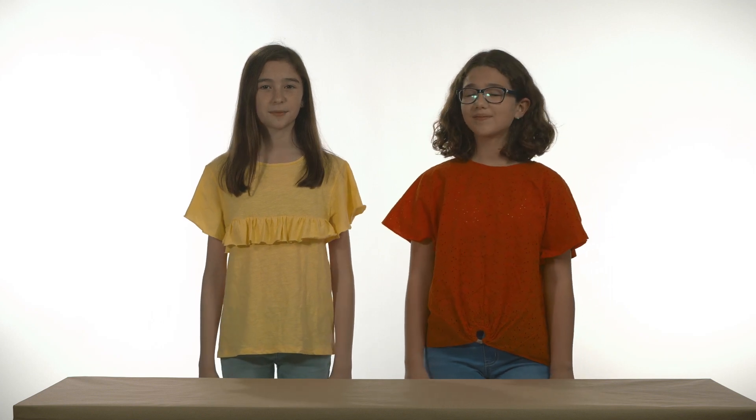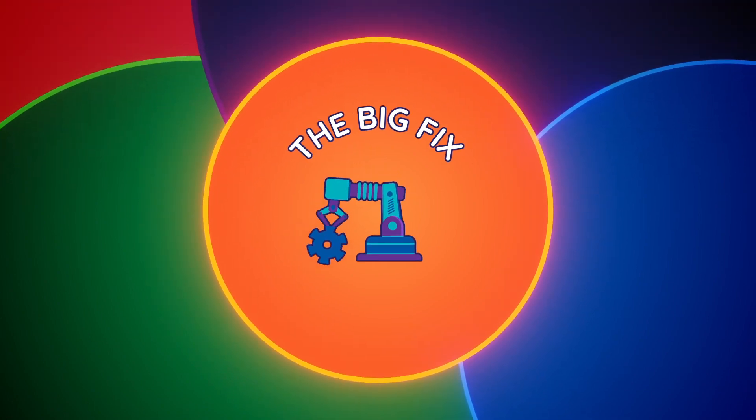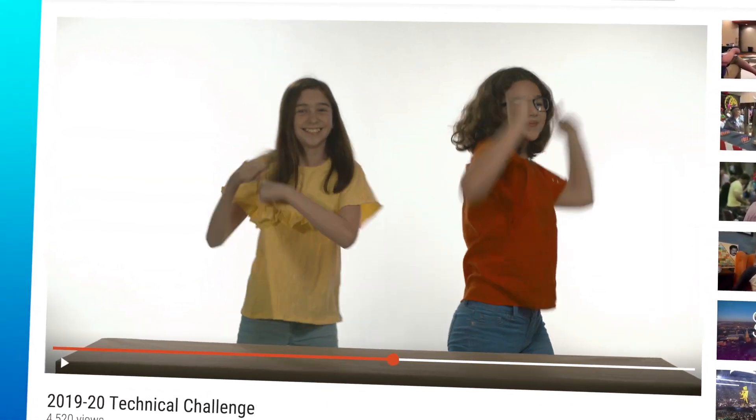Hi, I'm Regina and I'm Sofia and we thought it was a problem that you didn't know about this season's technical challenge: The Big Fix! So we invented this video to tell you all about it. If only all problems were so easy to solve.